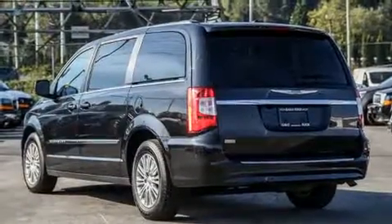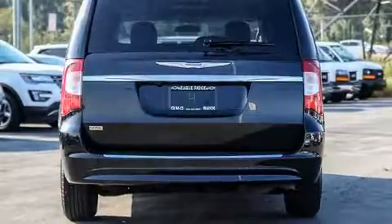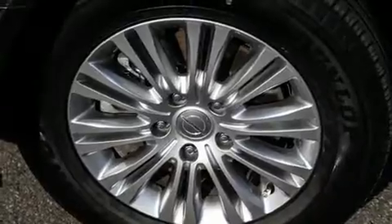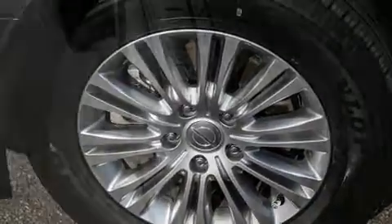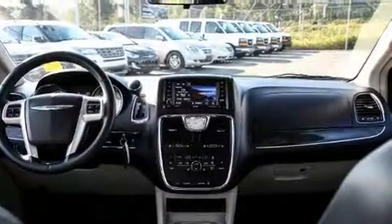Chrysler prioritized fit and finish, as evidenced by power front seats, a built-in garage door transmitter, heated seats, front dual-zone air conditioning, a roof rack, and leather upholstery. Storage solutions are integrated throughout the interior, demonstrating thoughtful attention to detail.